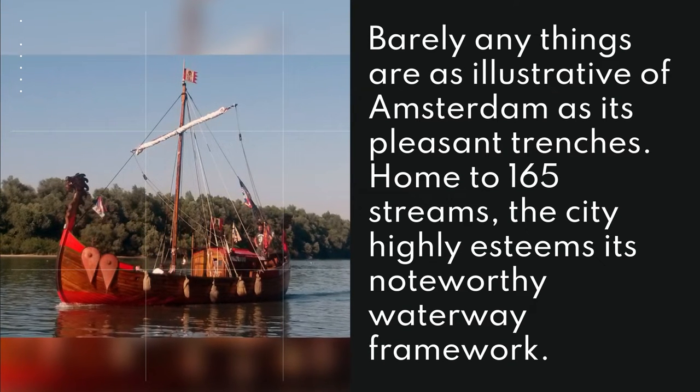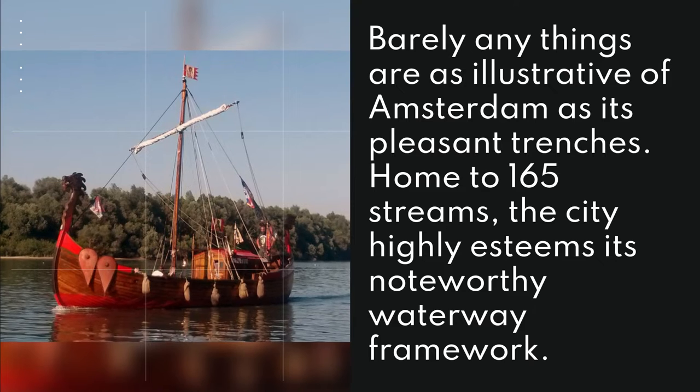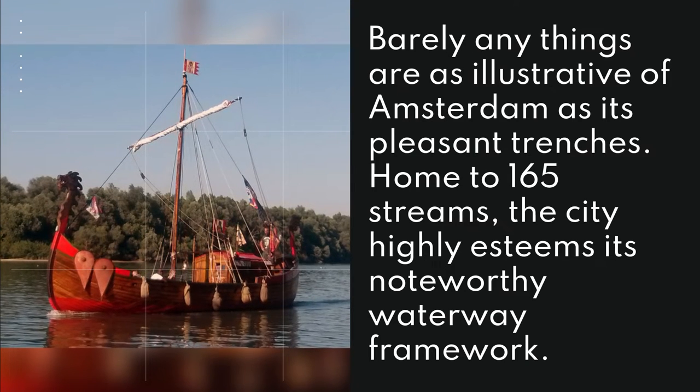10. Boat Tours. Barely any things are as illustrative of Amsterdam as its pleasant canals. Home to 165 streams, the city highly esteems its noteworthy waterway framework.